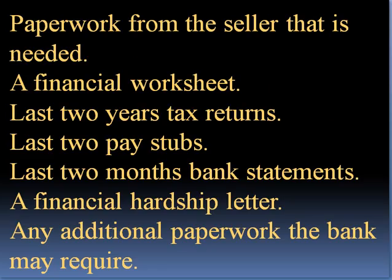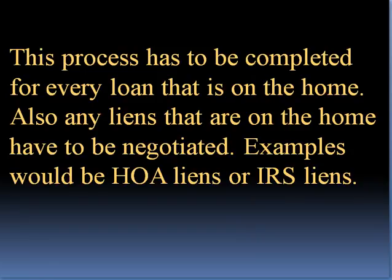Paperwork from the seller that is needed: a financial worksheet, last two years' tax returns, last two pay stubs, last two months' bank statements, a financial hardship letter, and any additional paperwork the bank may require. This process has to be completed for every loan that is on the home.